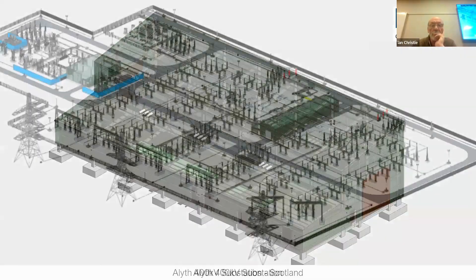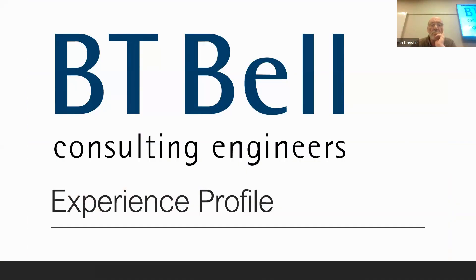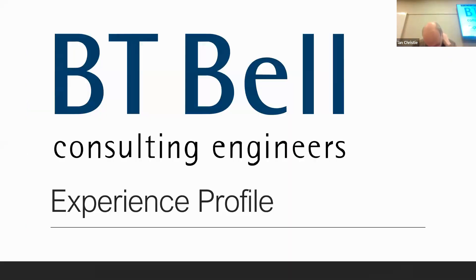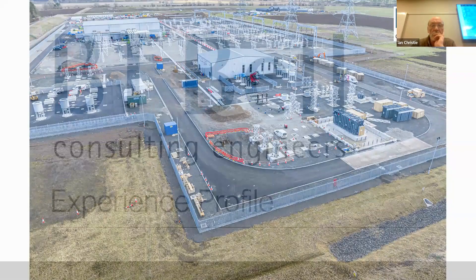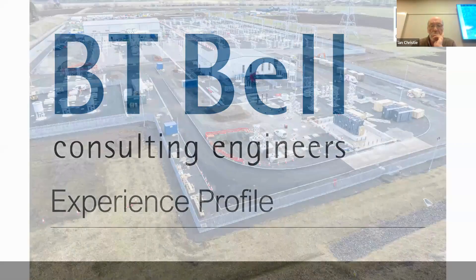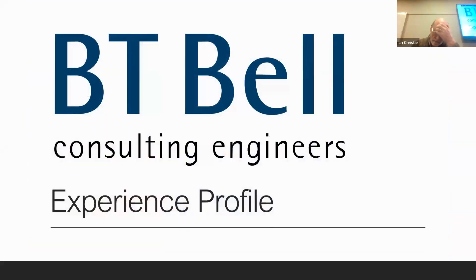I stayed with RT James through my formative years and got chartered. One of the first projects I worked on was with Tilcon, who later merged with Tarmac, then Breeden Lafarge and all that followed. Right from day one of being a design engineer I was working on quarries, and roughly half of my time was working on quarries. I became director of the Newcastle office of WSP for quite a few years, then decided to set up my own company.